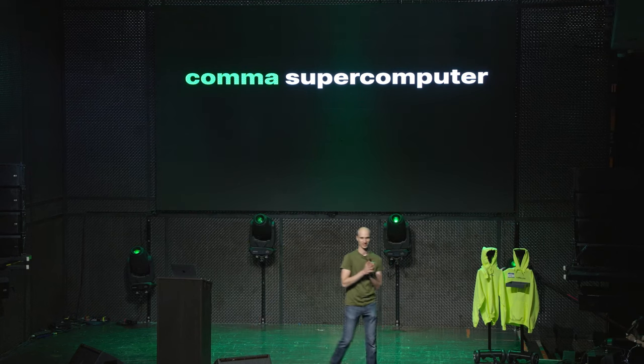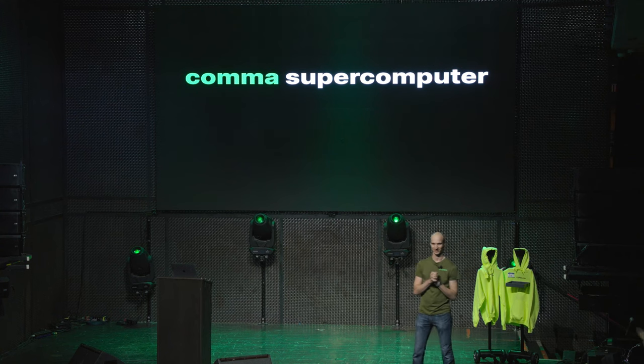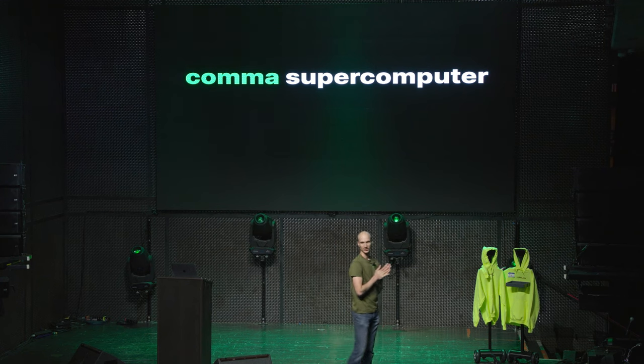All right, who wants to talk about servers? Are servers exciting? No, no, no. I don't believe that for a second. They're boring. Although we do have a really hot data center, so, all right. It's all downhill from here.